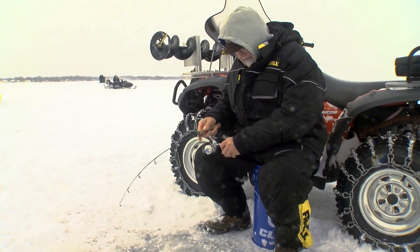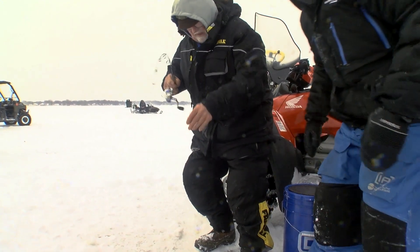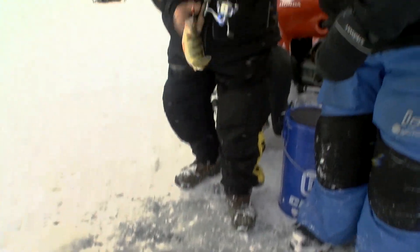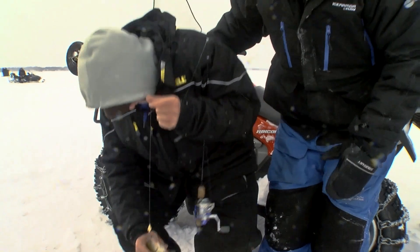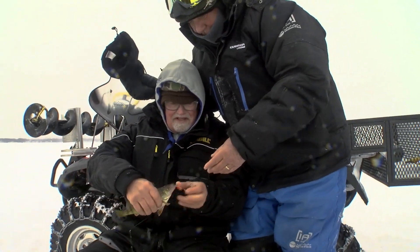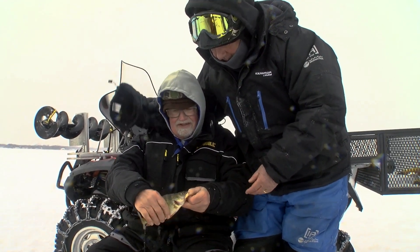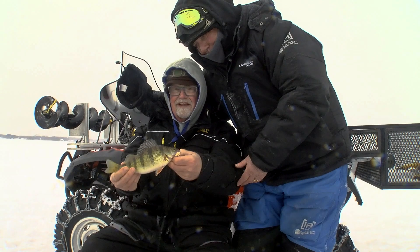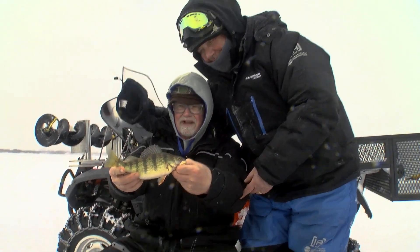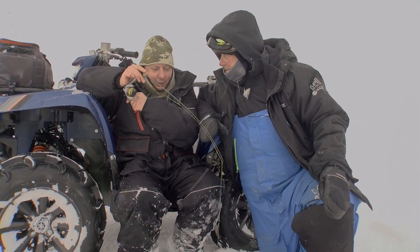Boy, I'll tell you what, that's red-hot! Jim over here again — we just caught a nicer, decent walleye over here. Sit on your clam bucket here, buddy, and lip that guy. That's a pretty perch! I wonder if the minnow head is the secret. Yeah, aren't those beautiful Lake Winnebago perch?